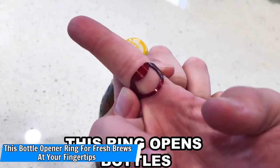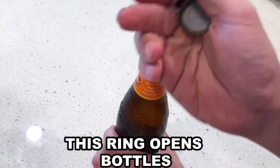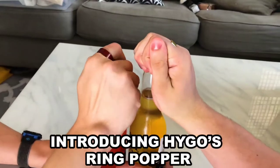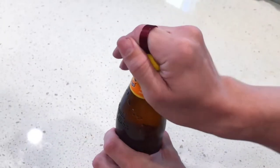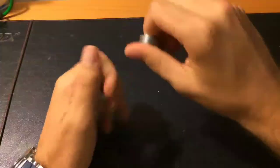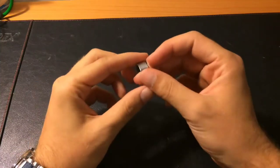Number 9: This bottle opener ring for fresh brews at your fingertips. We've seen flip-flops with a built-in bottle opener in the sole, but you never know what you've stepped in, so this bottle opener ring is a much more sanitary option. The ring comes in four different colors: red, black, silver, and gold, so everyone in your crew can have their own. You'll be the hero of the next pool party or backyard barbecue.